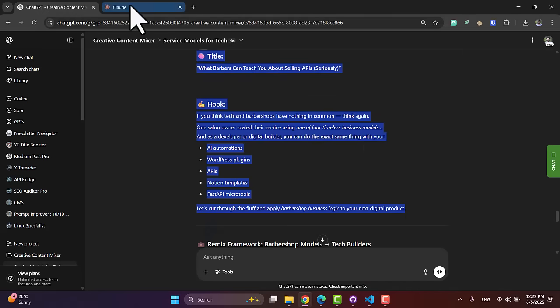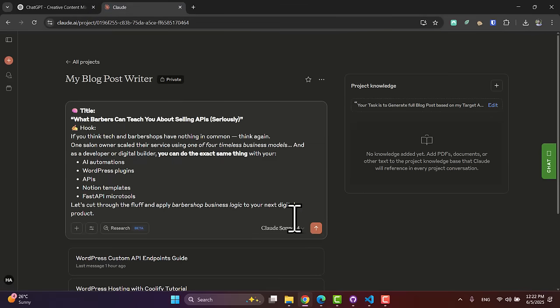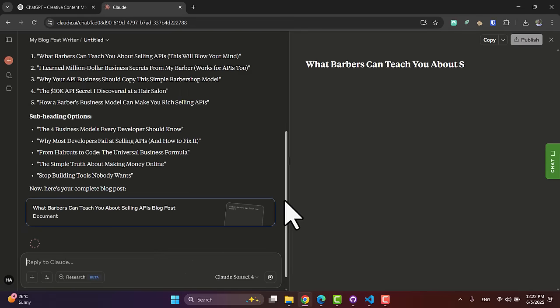Then I simply grab those ideas, jump into my AI blogger system, and in a few minutes I have a new Medium post. If you want to see more examples on this content mixer system, check out this video here. You'll find all the links, resources, prompts, systems mentioned, and details in the description below — go grab them totally for free. And if you learned something new today, don't forget to smash the like button and let me know in the comments which system you will steal first. See you in the upcoming videos.